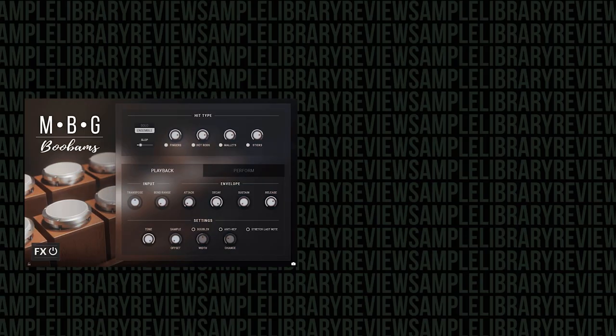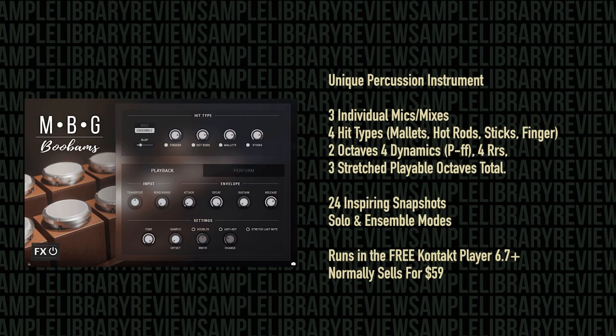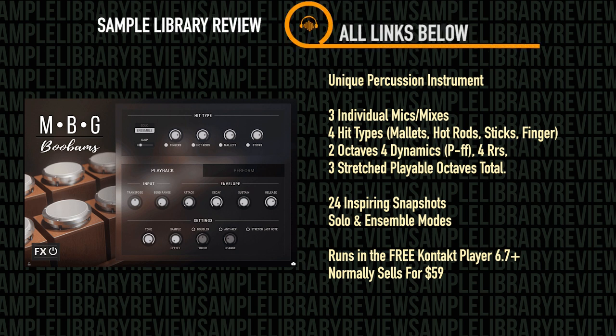The M.B. Gordy Percussion Boo-Bams by Impact Soundworks runs in the free Kontakt Player 6.7 or higher. It's a unique percussion instrument featuring wooden chromatic percussion with three individual mic positions, four hit types with mallets, hot rods, sticks, and fingers, deep chromatic sampling across two octaves, four dynamic layers, and four round robins with three stretched playable octaves total. There are 24 snapshots, and there are solo and ensemble modes.